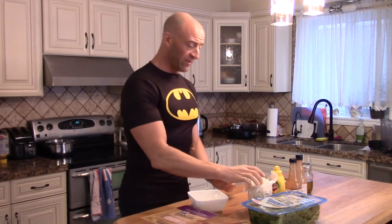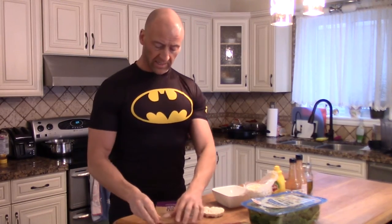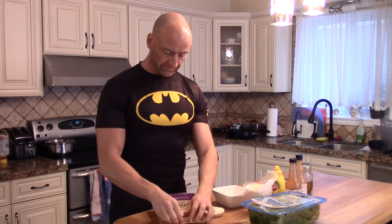Okay, it's time for my afternoon meal. I'm going to be having a rice cake with some sliced turkey and a slice of Havarti on it.